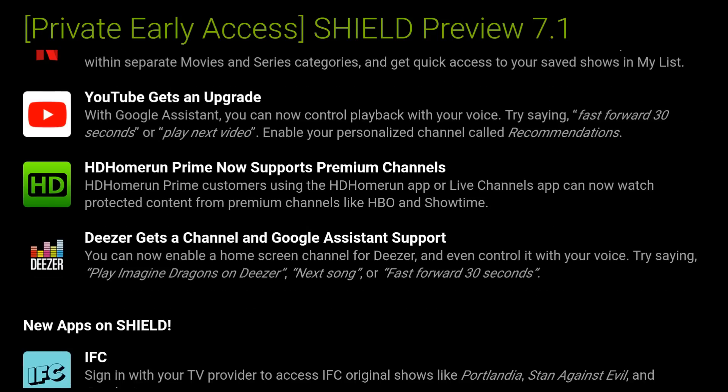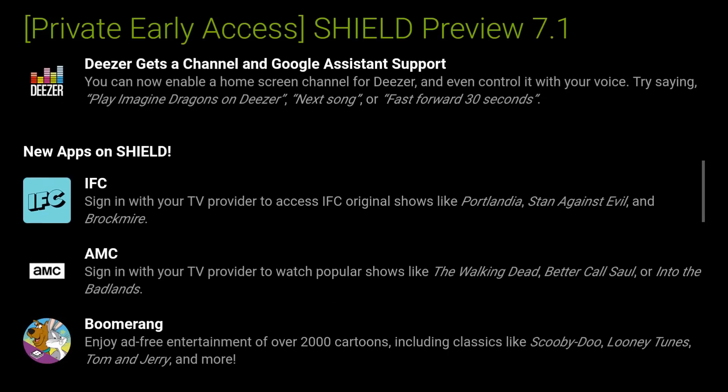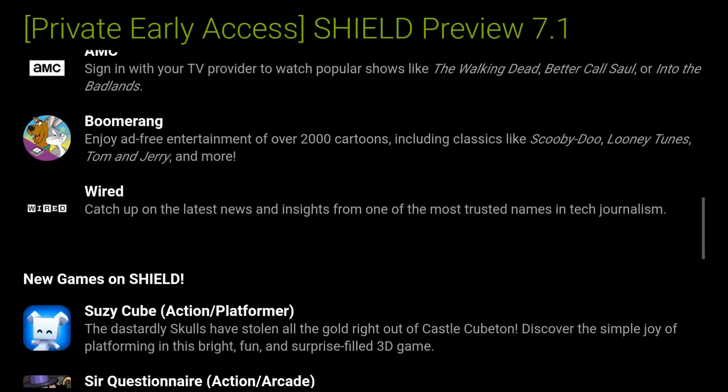Looks like Netflix got an update, YouTube got an update. With Google Assistant you can now control playback with your voice — try saying 'fast forward 30 seconds' or 'play next video.' You can also enable your personalized channel recommendations, which is pretty cool. New Shield apps include IFC, AMC, Bloomberg, and Wired.